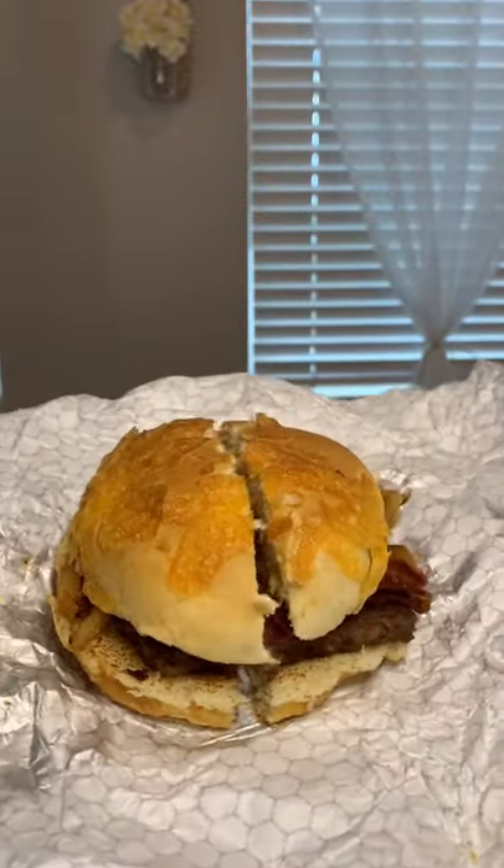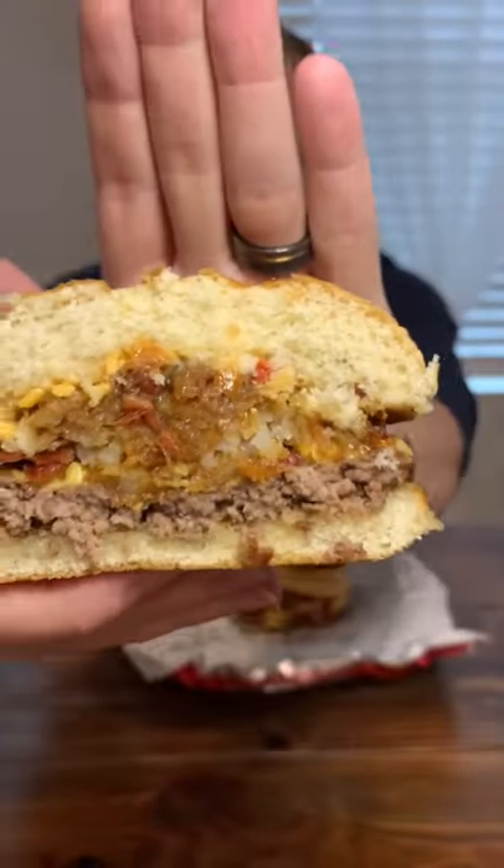This is what it looked like in the wrap — not as impressive as the commercials, but still looks pretty good. And this is what it looks like cut in half. You can see that bacon jam and that cheddar cheese spread.